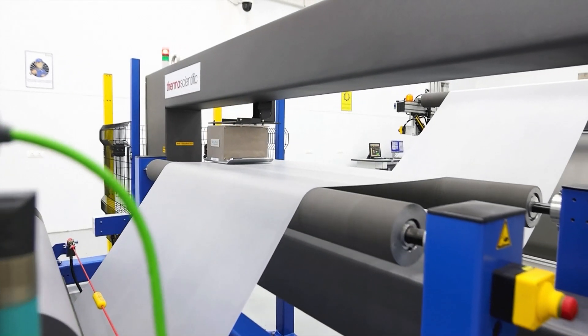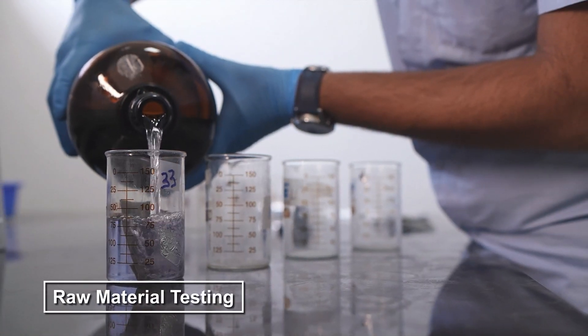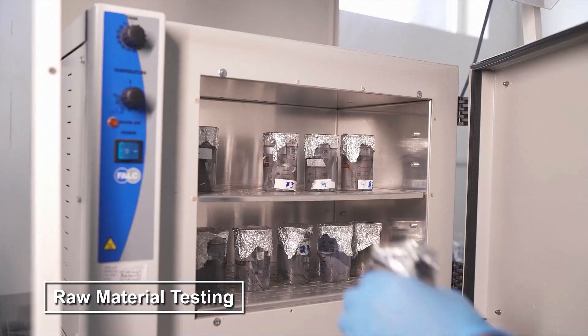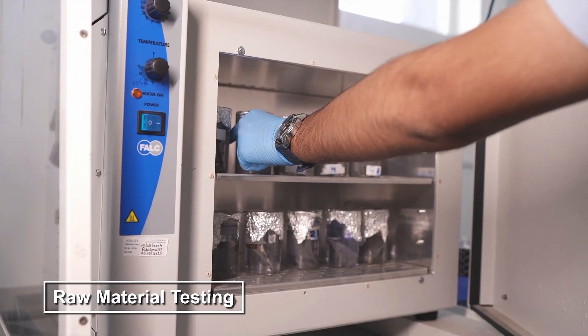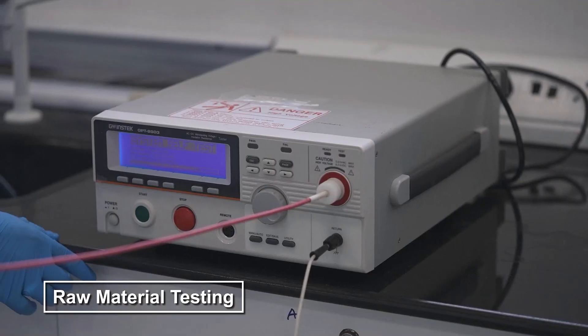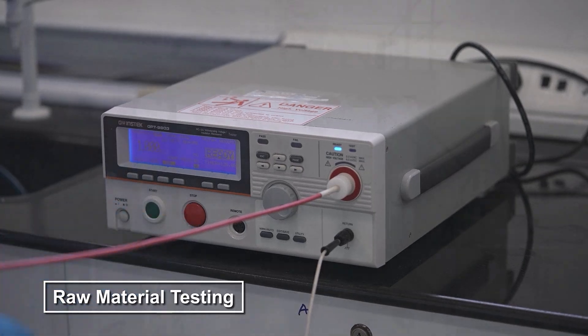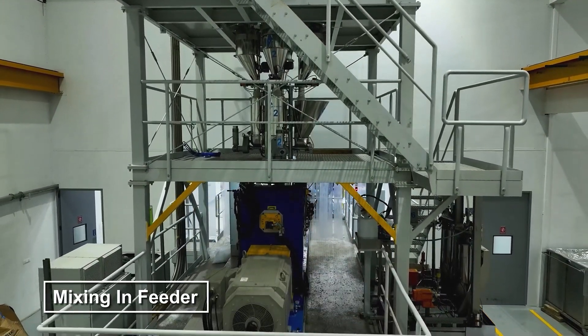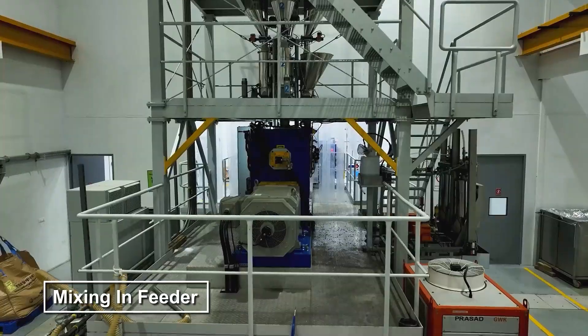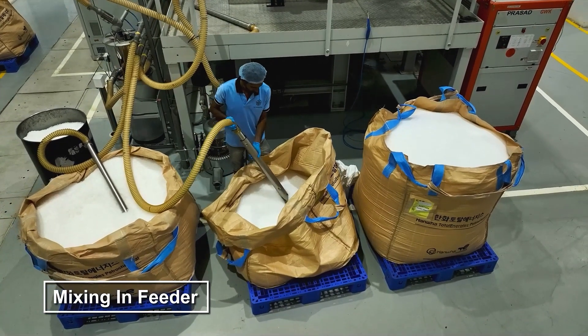Welcome to our EVA manufacturing facility, where quality meets precision at every step. We begin by rigorously testing all raw materials to ensure they meet our stringent quality standards. Next, the raw materials are carefully mixed in the feeder to achieve a uniform composition, essential for the optimal performance of our EVA sheets.